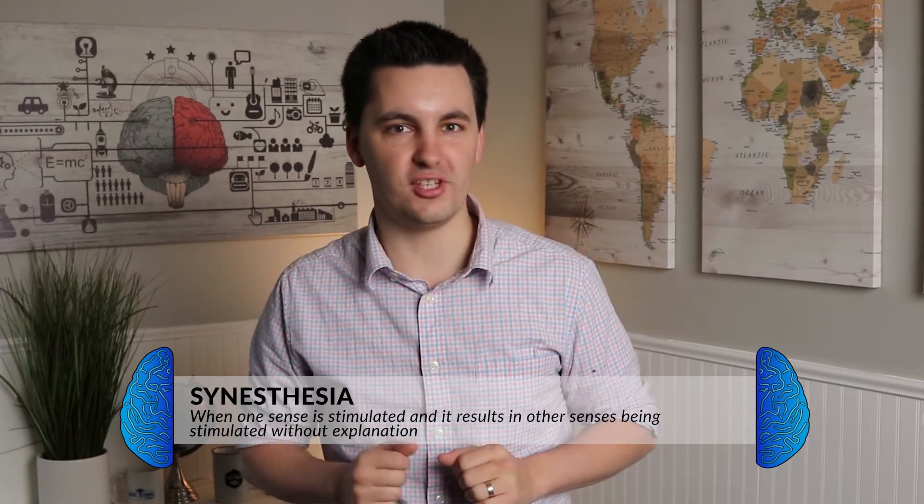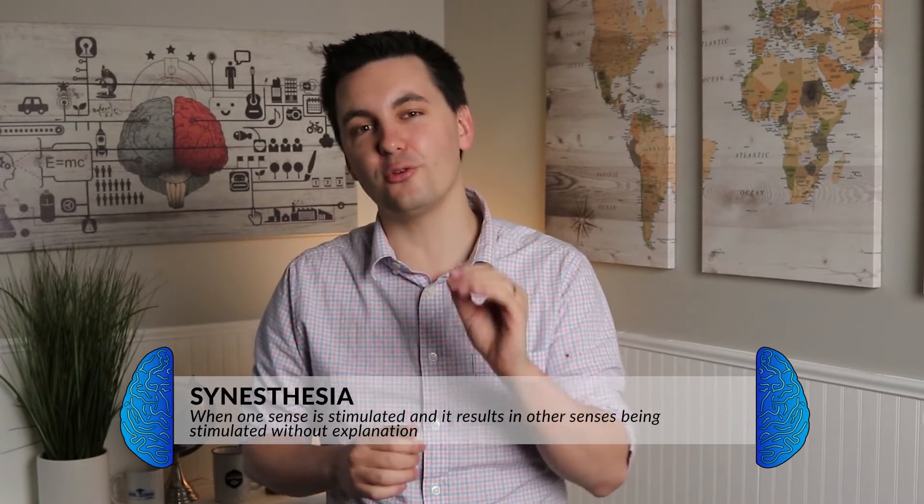One important distinction: sensory interaction is different from synesthesia, which we covered in the Unit 3 Topic 3 video. Synesthesia is when one sense is stimulated and it also results in another sense being stimulated without explanation — for example, being able to hear colors or taste shapes. This is a neurological condition that is quite rare.